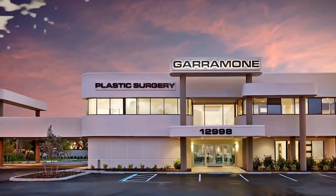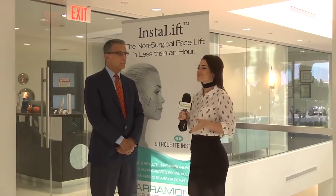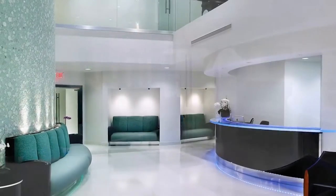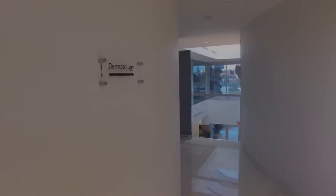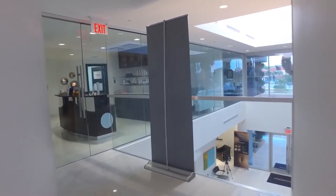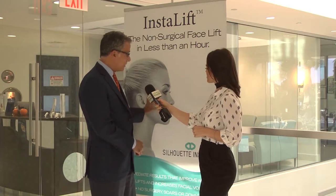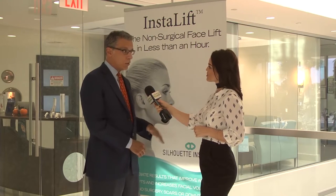We're in Fort Myers at Garamone Plastic Surgery and Dermatology. We're here with Dr. Ralph Garamone. InstaLift is a new procedure in the United States and new to our office. It allows us to lift the soft tissue of the cheek in men or women without surgery and without scars. The procedure is done under local anesthesia and takes about an hour.